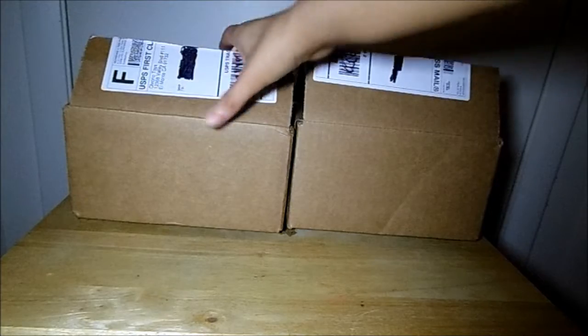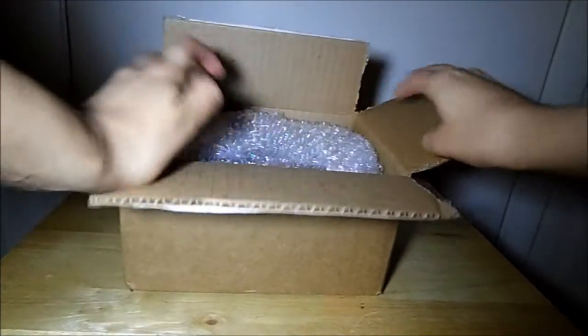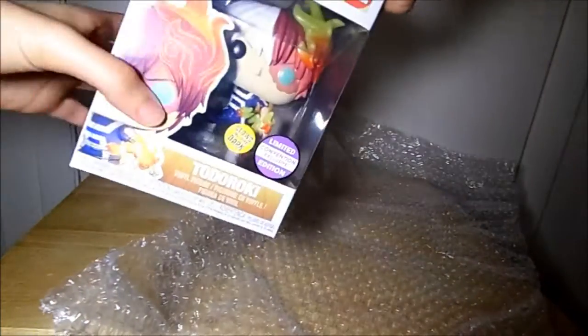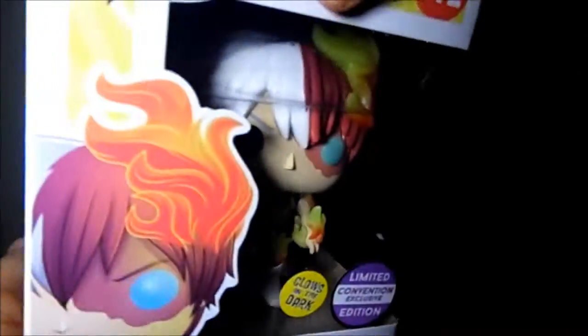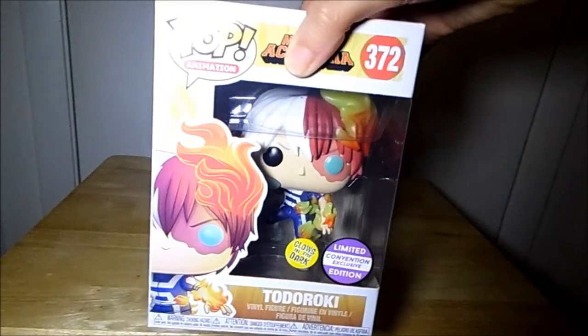So I'll start with the one on the left first. In this box, it looks like an anime figure — Todoroki from My Hero Academia, and it's the glow-in-the-dark one, which is really cool. I've seen a couple other people get this one in this mystery box, but it's super cool. I've been wanting this one, even though I haven't seen My Hero Academia yet.